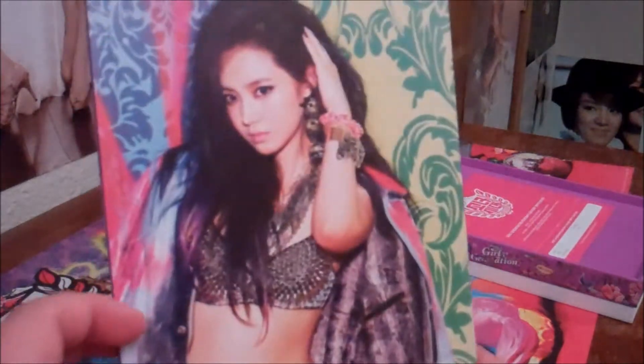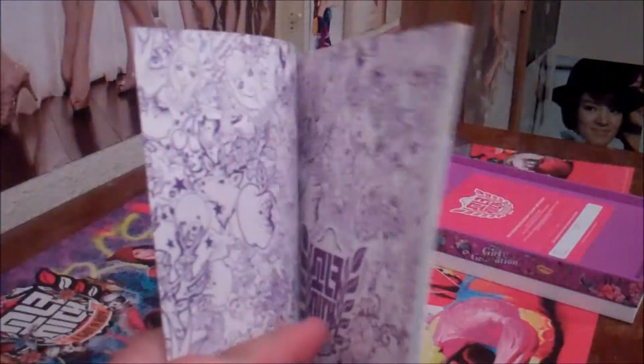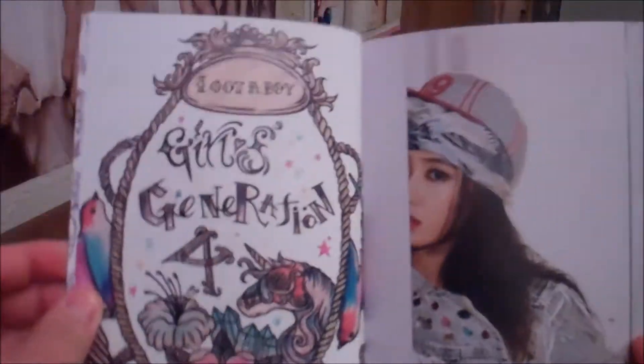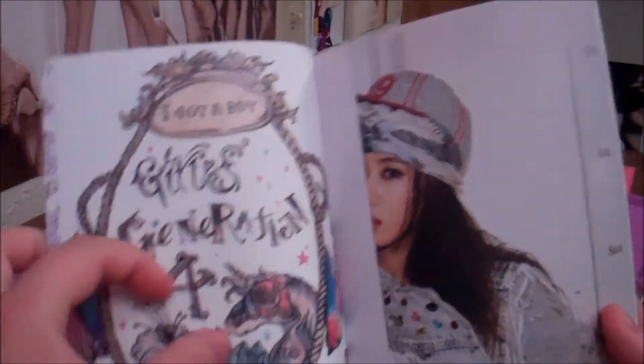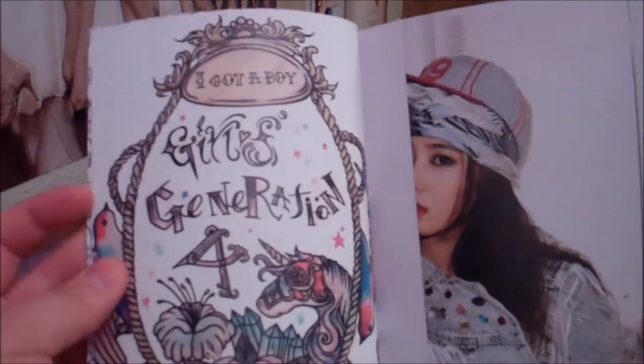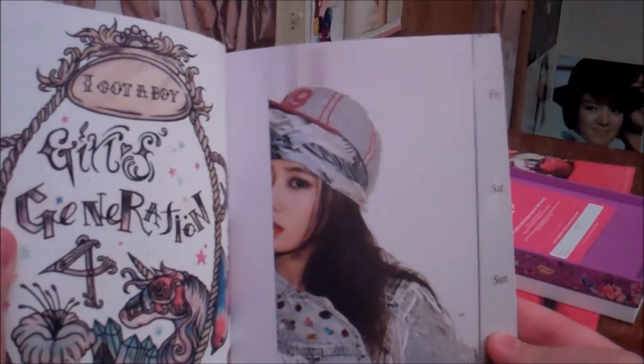Alright, so the photo book. Front cover, back cover. Purple. Girls' Generation — I'm guessing that means 4th. I Got A Boy. Oh, this is a mirror. Yeah, it's a mirror. And it's like they chopped half of Yuri's face off on this one.